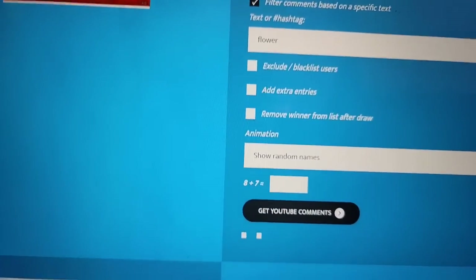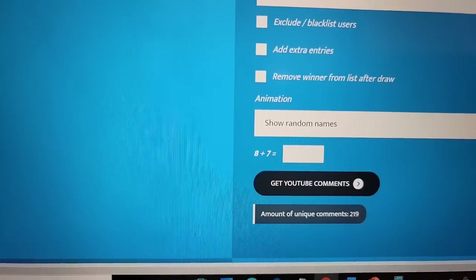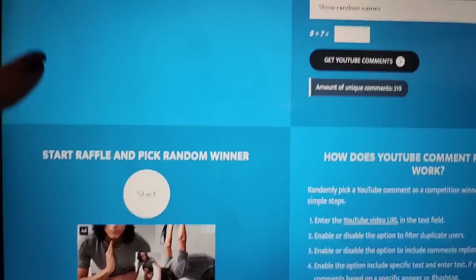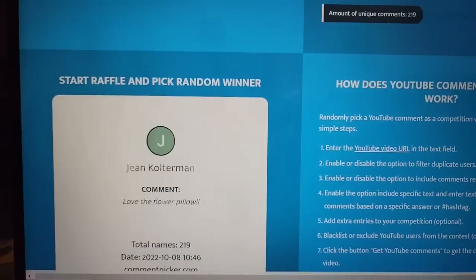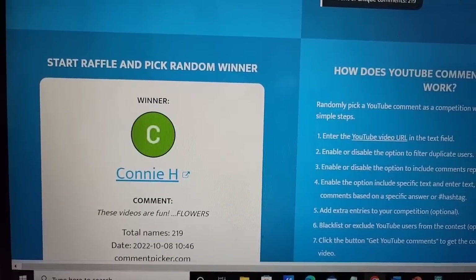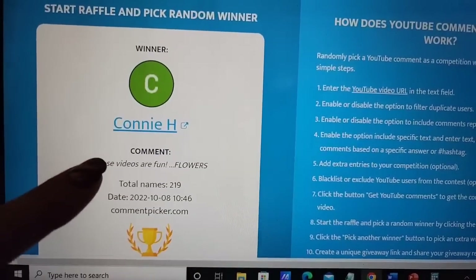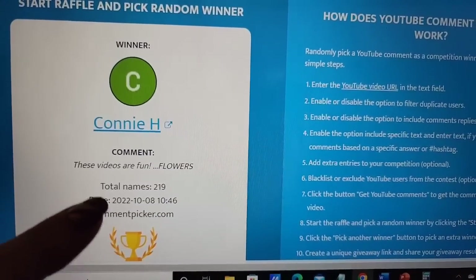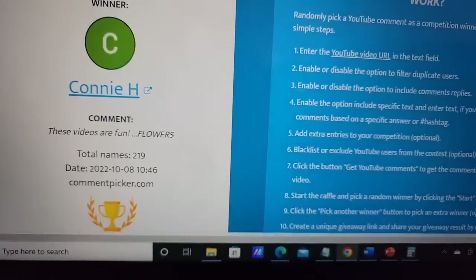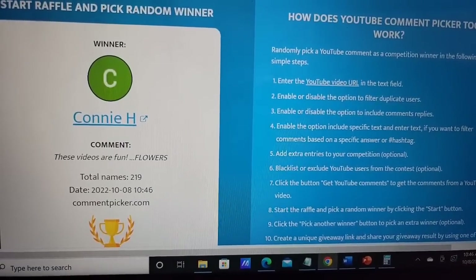Let's go see who won the pillow from last week. I've got our address of the video in the word 'flower' - let's get YouTube comments. There are 219 entries, so let's go ahead and draw the winner. Connie H - 'These videos are fun, flowers.' So Connie, email me at nurseflipper@yahoo.com and I will get your pillow out to you. And everybody else, I will see you next Saturday.